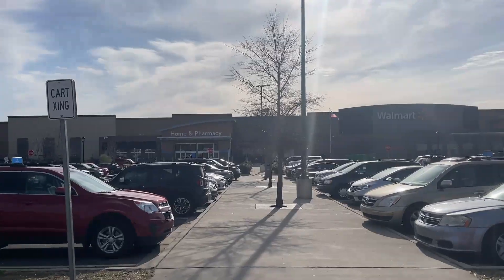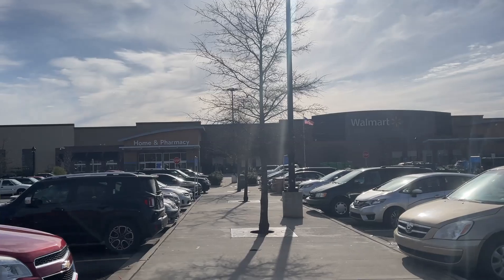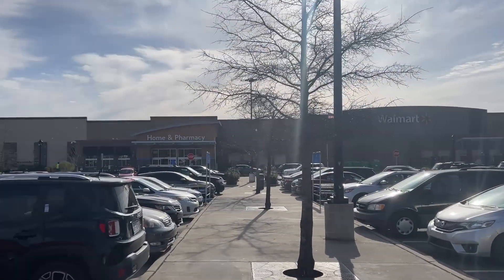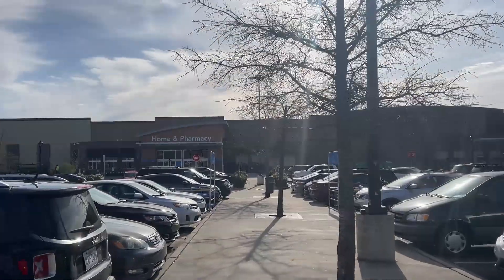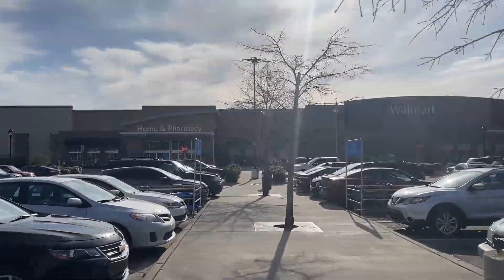Maybe we'll find another Walgreens on the way — let's go hunt! All right, we're at Walmart. Maybe we'll find turtles inside — I mean, crazier things have happened. I don't think there's like a lot of collector zone in this store, but who knows, maybe it changed since last time I was here. Let's go check it out.